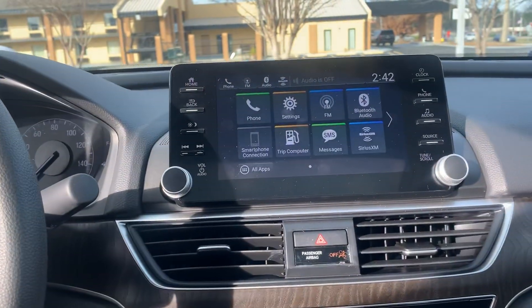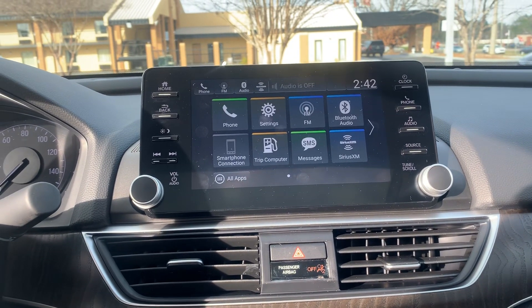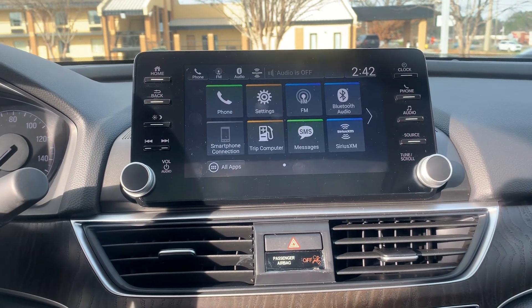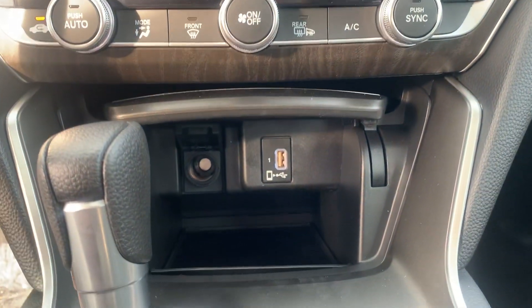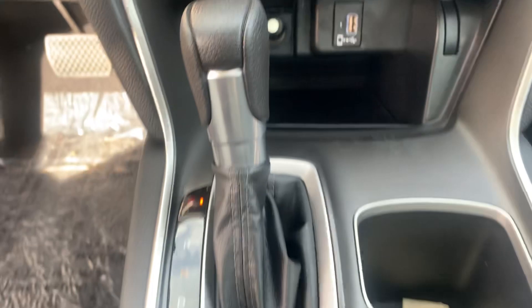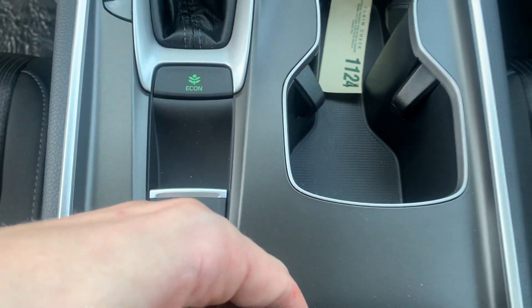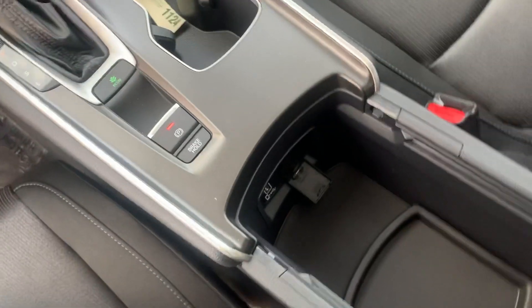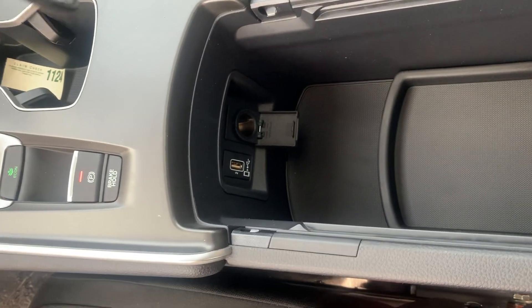Your center display will have Sirius XM, AM, FM, and Bluetooth connection. Dual climate control and Apple CarPlay plug-in. Your electronic parking brake and your center console will have another Apple CarPlay plug-in and cigarette lighter charge.